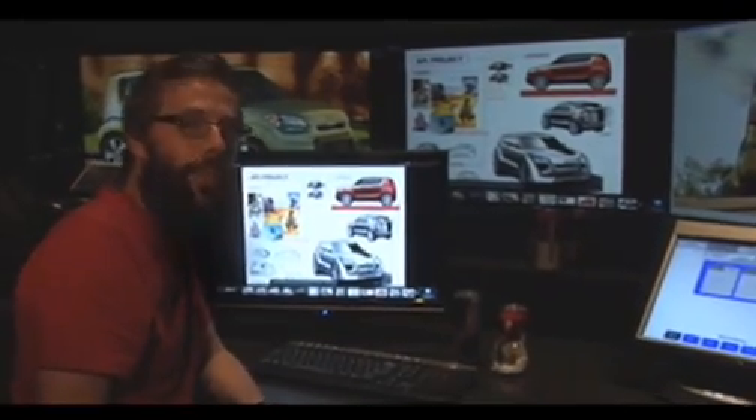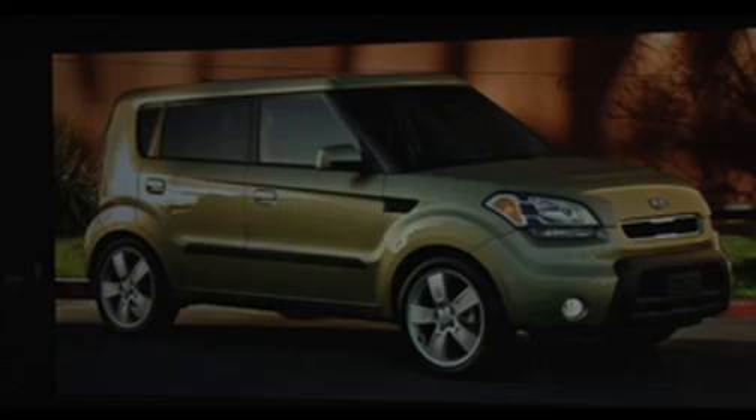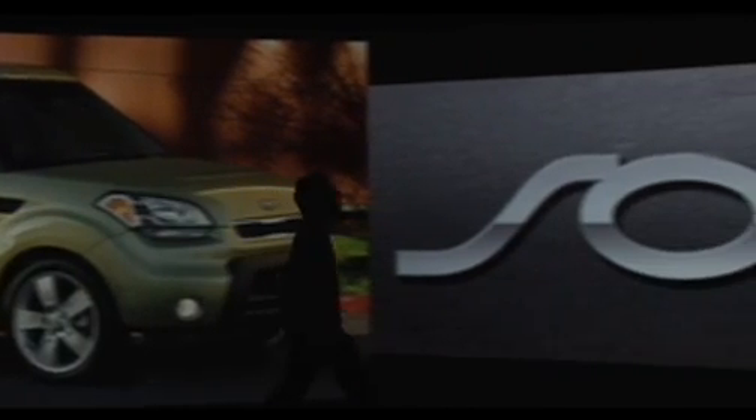So as you can see, there are all sorts of ways that you can personalize your Soul, with even more options and accessories to come. So watch out for Soul — this little guy is going to be huge!